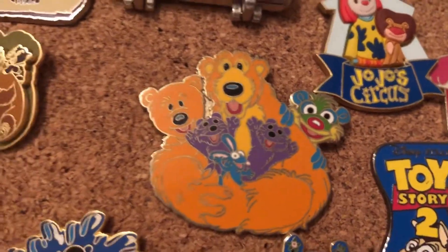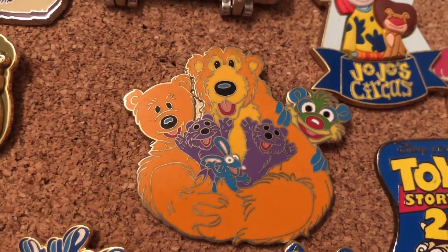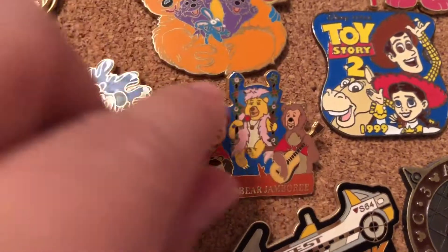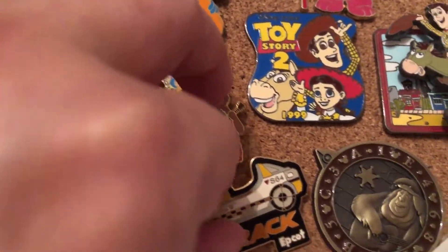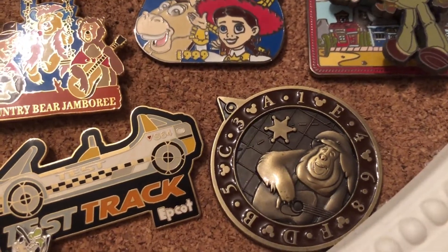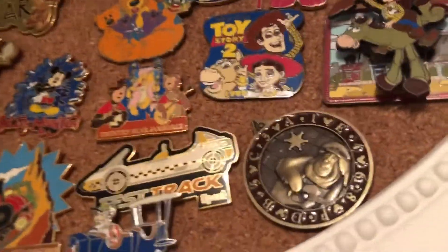Moving on to more of the most amazing TV show ever — this is her pin from Bear in the Big Blue House. Here is one of her Country Bear Jamboree pins from 2000. We also have, as I stated a minute ago, a pin from the Country Bear Jamboree — we love Big Al, he's amazing, so we were so excited to get that one.